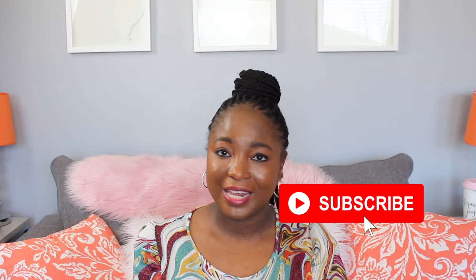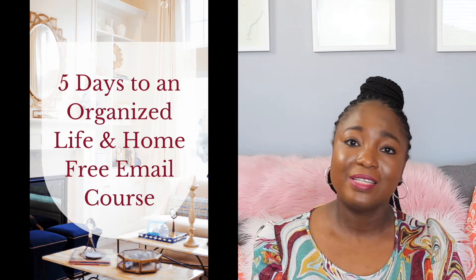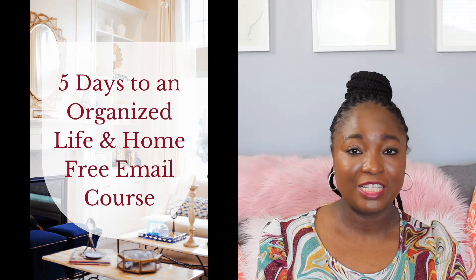If those are topics that you're interested in, please subscribe to this channel and hit the bell for notifications. Also, if you're interested in joining my free five-day 'Organize Life at Home' email course, you can sign up for it in the link in the description box below.